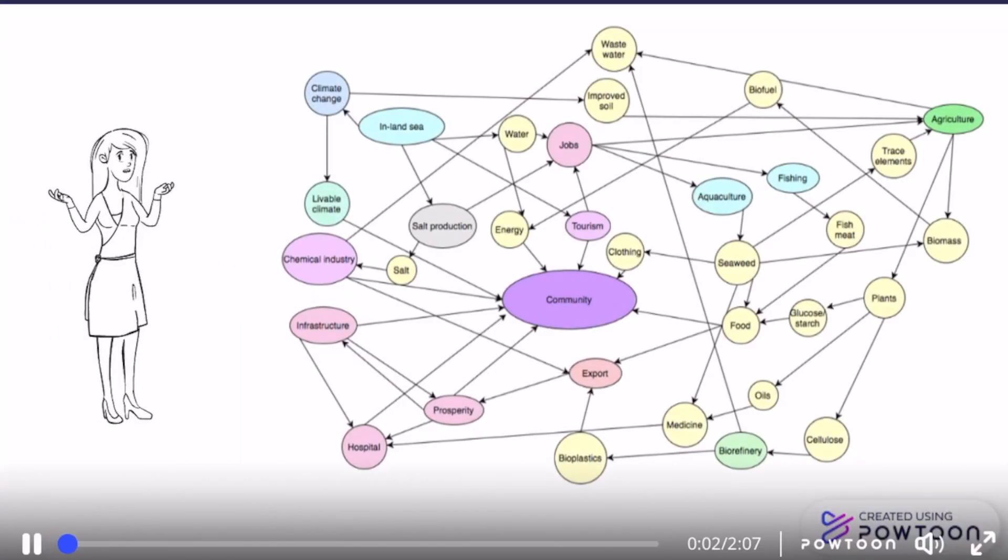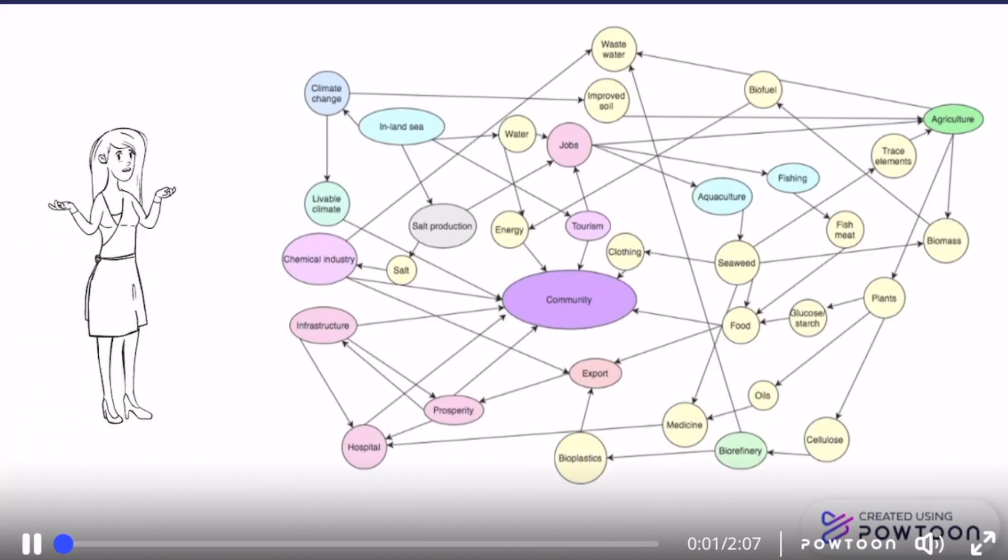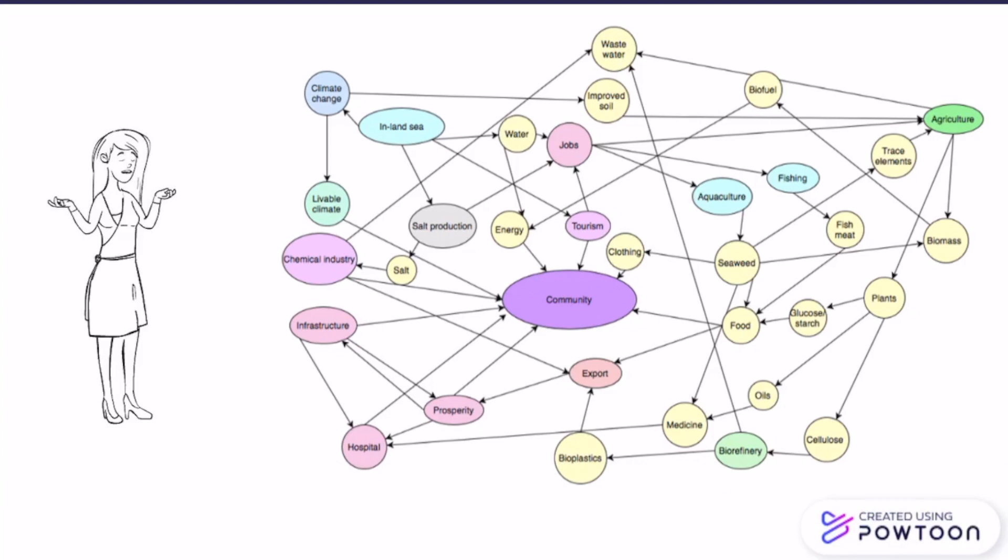Here you can see the systemic design we made for this project. As you can see, the channel — which we called the Inland Sea in the picture — can support a lot of different systems.